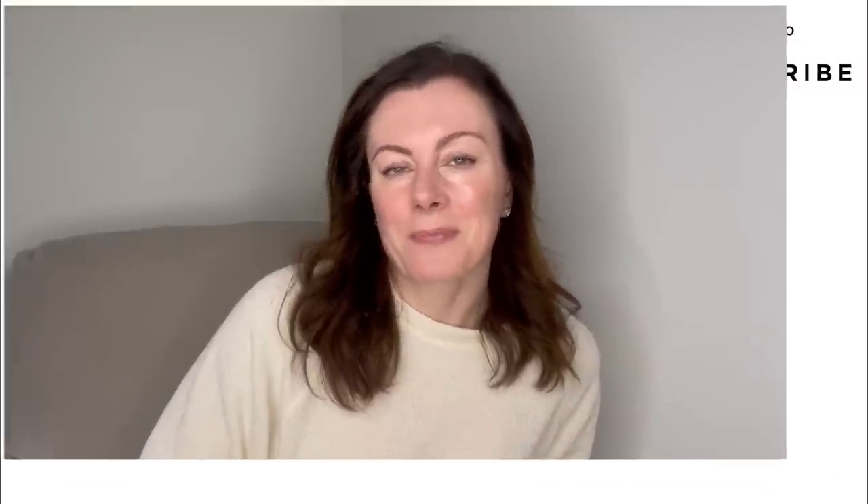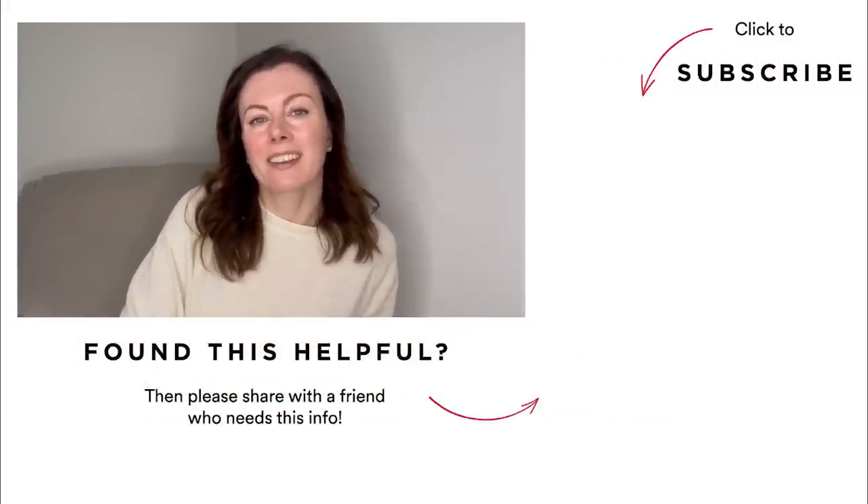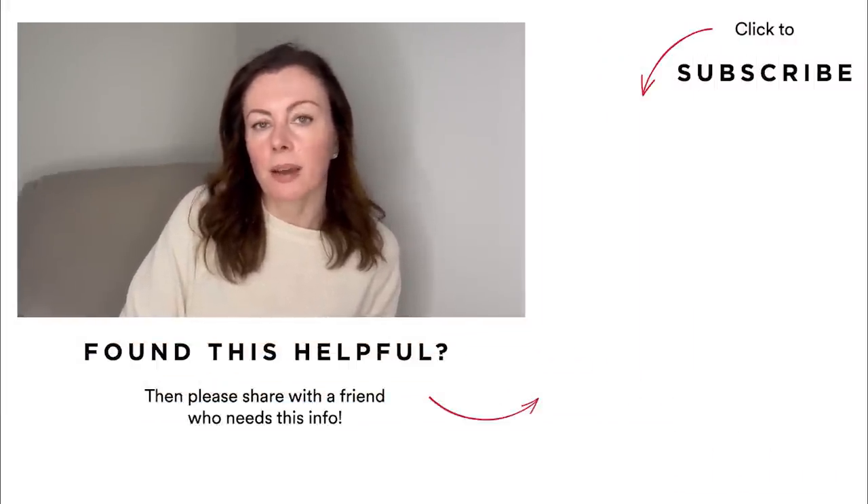Hopefully those were practical tips that you can put into action and they'll help you feel great in a short skirt this summer. Wishing you well from my COVID den. I'll see you again soon. Bye for now.